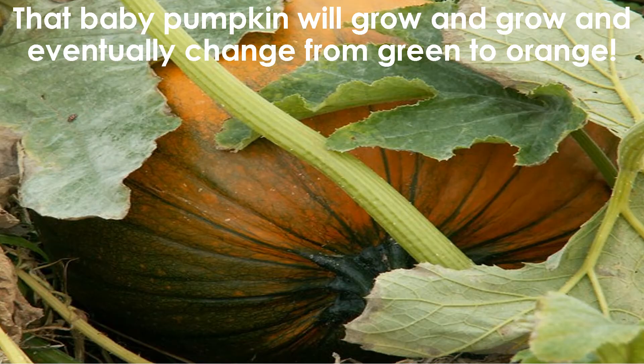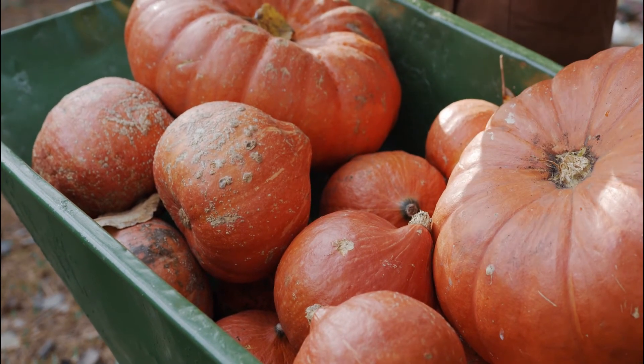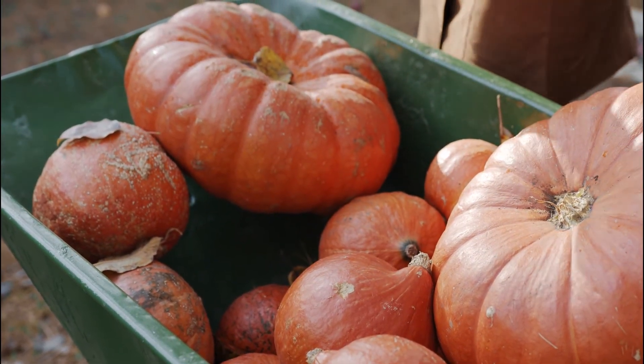Soon the pumpkin is ready. Now you can head to the pumpkin patch and find the perfect pumpkin.